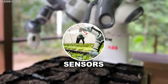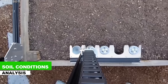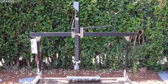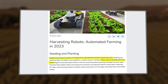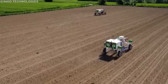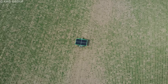Automated seeding robots use sensors, cameras, and advanced algorithms to precisely determine optimal seed depths and intervals. The sensors monitor soil conditions while the cameras record images for analysis. Algorithms use this data to adjust planting conditions, ensuring seeds are planted at the right depth and spacing for optimal growth. Using GPS technology, seeding robots navigate through fields, following predefined routes or changing direction based on real-time data. Some systems also include additional sensors such as LiDAR or cameras for autonomous navigation and obstacle avoidance.